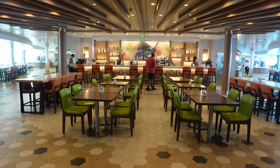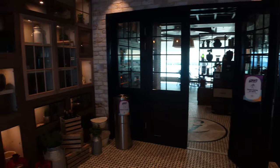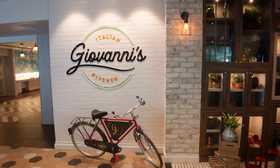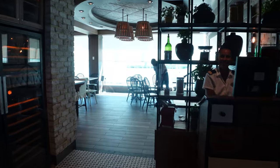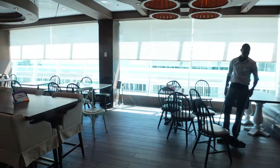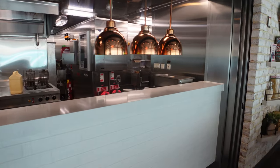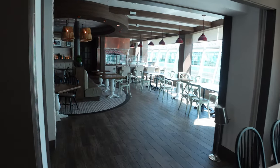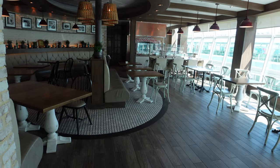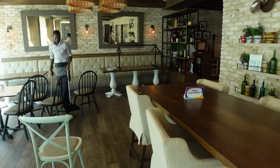It doesn't matter what side you go to in the Windjammer — both sides have the same kinds of food. They also keep the specialty restaurants inside the Windjammer entrance. You've got Giovanni's Fine Italian — my favorite place on the ship to eat because the food is so terribly good. They've got a pizza oven in the back that makes amazing food. If you get a chance, try the egg truffle pizza, or the seven-cheese pizza — strong blue cheese flavors but it is fantastic.